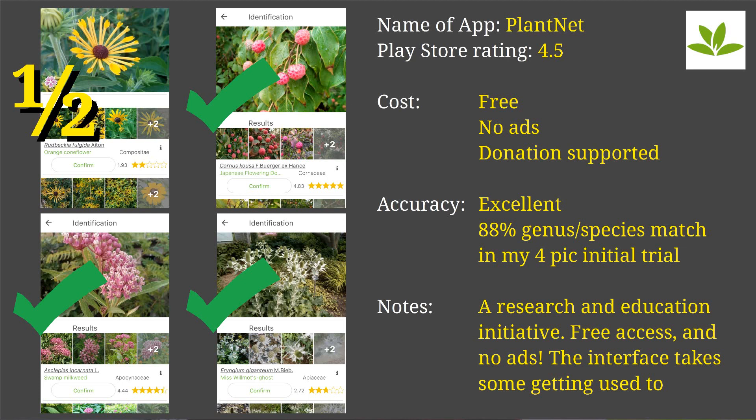The third one I tried really surprised me. It's called PlantNet and it scored really well in the app store — 4.5 overall approval rating. I wanted to see what this was about, and it was outstanding. This one is completely free and doesn't run ads — it's a community-supported project of education and research, so it's a public enterprise.